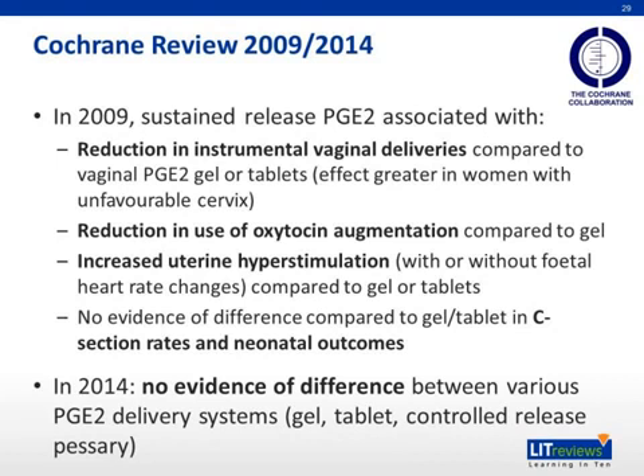According to the Cochrane reviews in 2009, sustained-release PGE2 insert is associated with: firstly, a reduction in instrumental vaginal deliveries compared to vaginal PGE2 gel or tablets — the effect is greater in women with unfavorable cervix; secondly, a reduction in use of oxytocin augmentation compared to the gel; and finally, increased uterine hyperstimulation with or without fetal heart rate changes compared to gel or tablets. Also, no evidence of difference exists between sustained-release PGE2 inserts and the gel or tablet in cesarean section rates and neonatal outcomes.